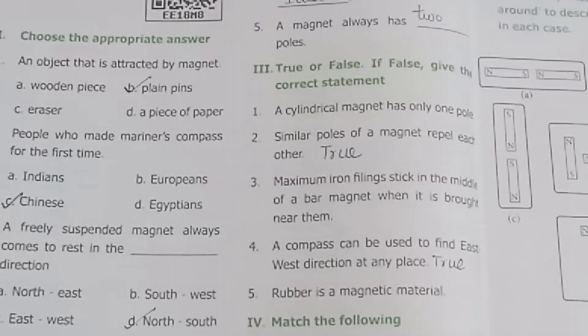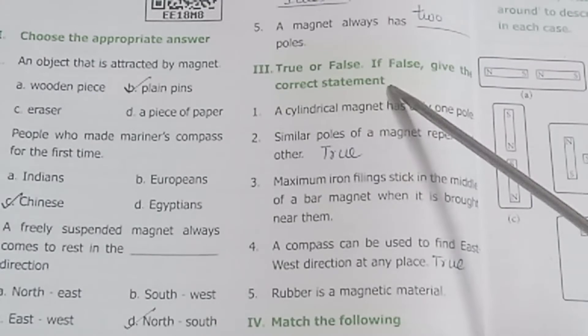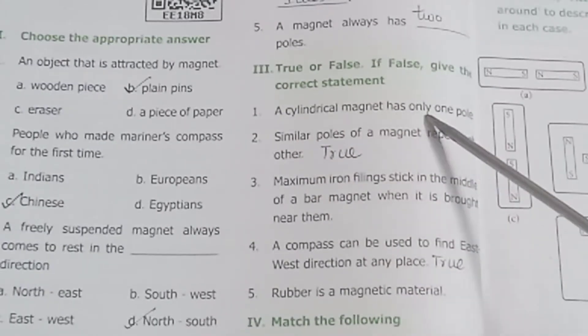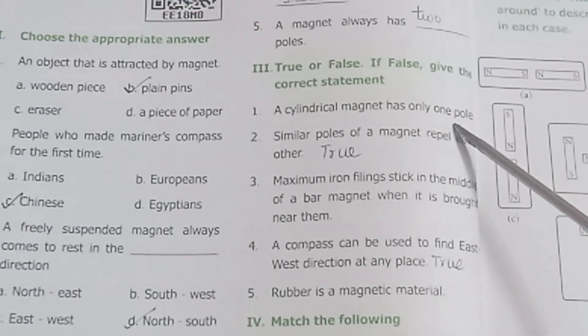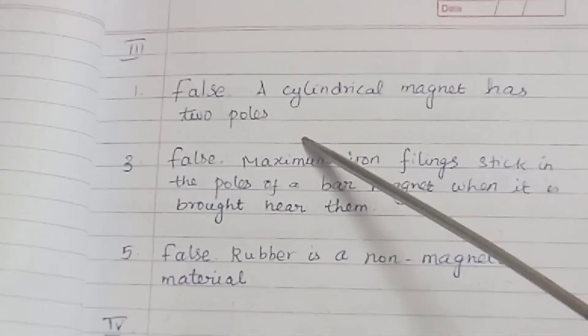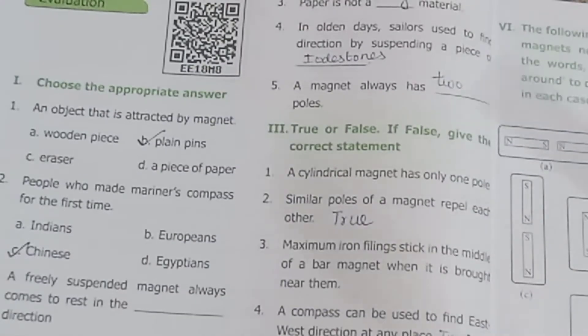Question 3: True or False. Give the correct statement for false answers. Statement 6: A cylindrical magnet has only one pole — False. A cylindrical magnet has two poles. Statement 7: Similar poles of a magnet repel each other — True.